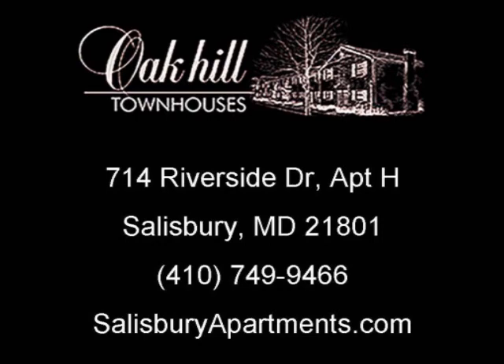Find us at 714 Riverside Drive, Apartment H, or online at salisburyapartments.com, or give us a call at 410-749-9466 to find out what specials we are currently offering.